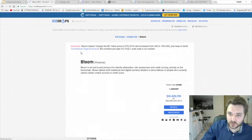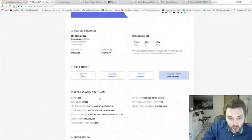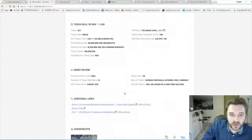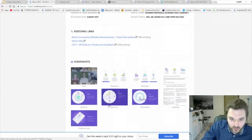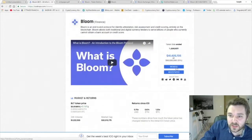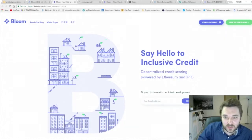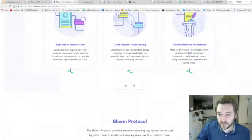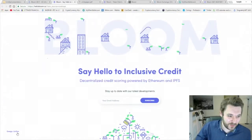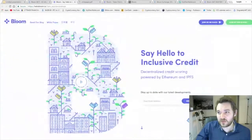If you go to Bloom on ICO Drops, which was an ICO before, you can see they have the video, the website, the white paper, total tokens, how much is going to be sold, location — United States — how many people are on the team, and they even show you the risk rating, which is pretty nice. Let's take a look at their website. Out of all the websites I've researched, I want to say the design of Bloom's website is very easy on the eyes — that's what sold me at first, it's a beautiful website. Shout out to Gryffland — I think you did a fantastic job.